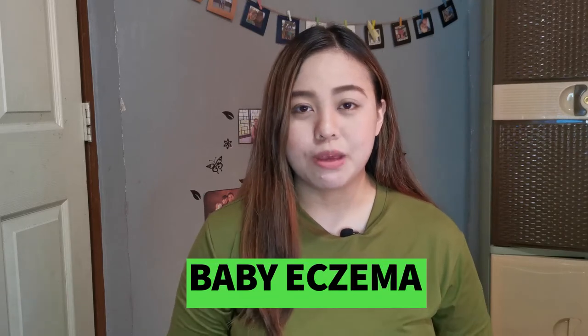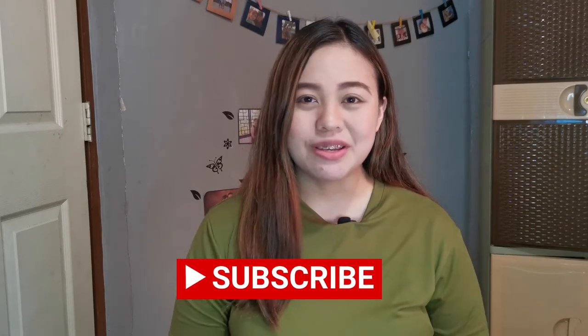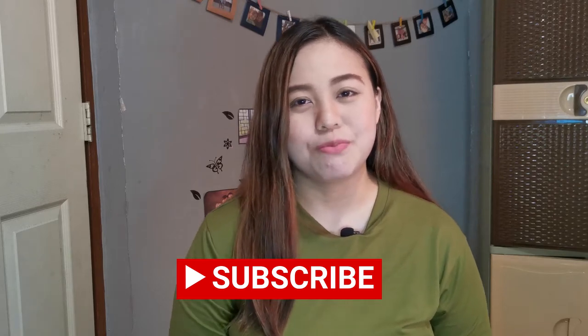And in today's video, we are going to have another review. When I decided to make a review on how to prevent baby eczema, baby rashes, and baby acne in baby's skin — this is just based on my personal experience with my baby. But before we start, if you haven't yet subscribed to my channel, please subscribe so that you won't miss any of my reviews.